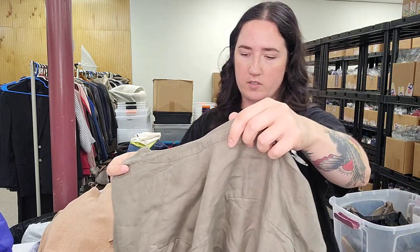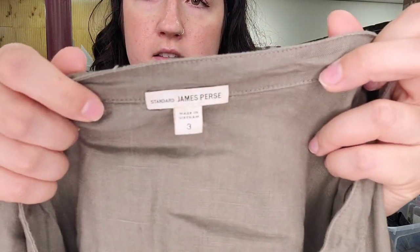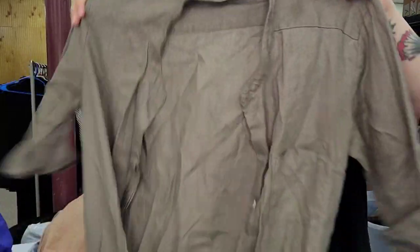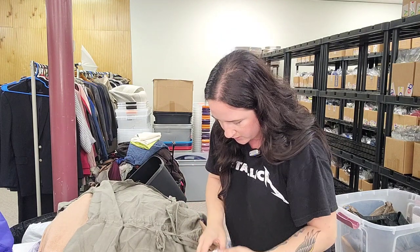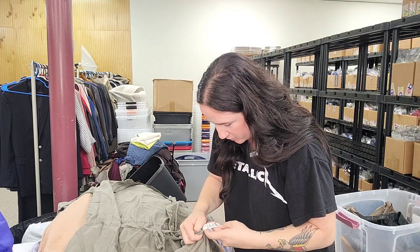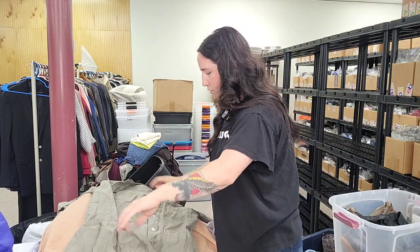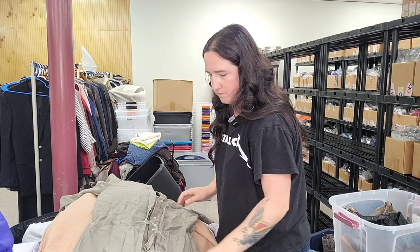This is a Standard by James Perse size 3 — one of their larger sizes — women's shirt dress, 100% linen. Has a little drawstring, completely buttoned up. That'll go for $50.